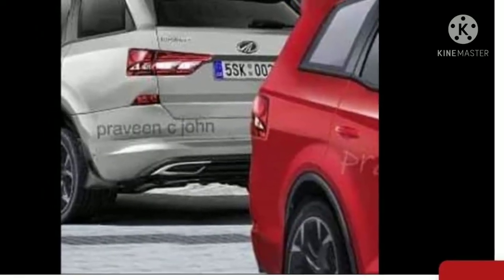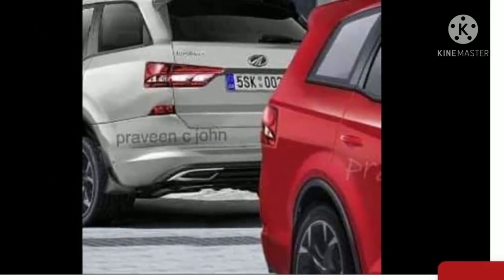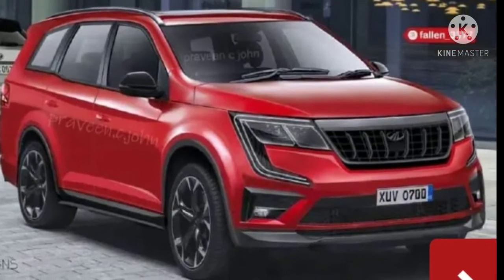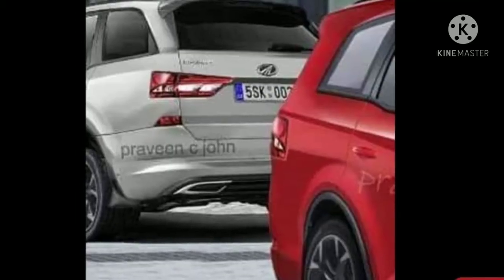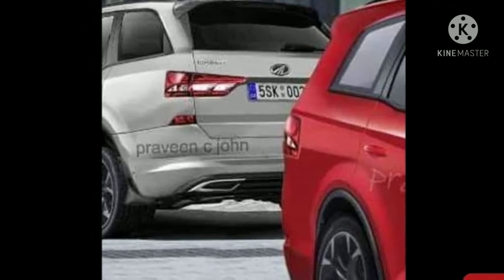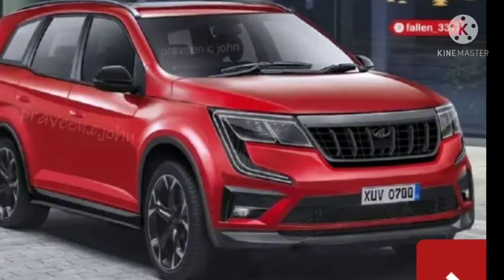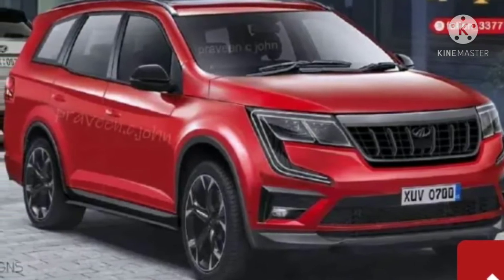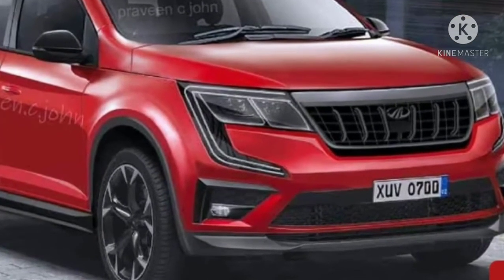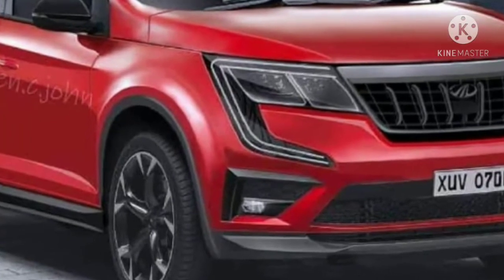In terms of features, the XEV 700 will offer level 2 autonomous driving assist systems, a Mercedes-Benz inspired dual-screen layout, smartphone connectivity, electronic parking brake, connected car technology, a panoramic sunroof, automatic AC, hill-hold, and many other features.